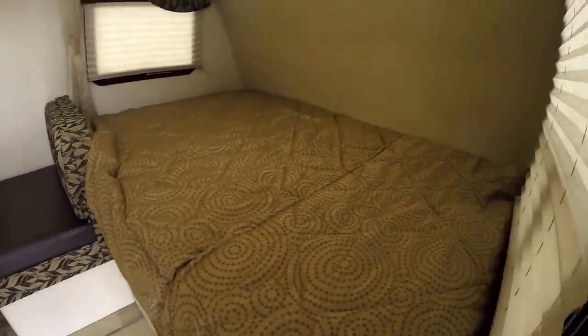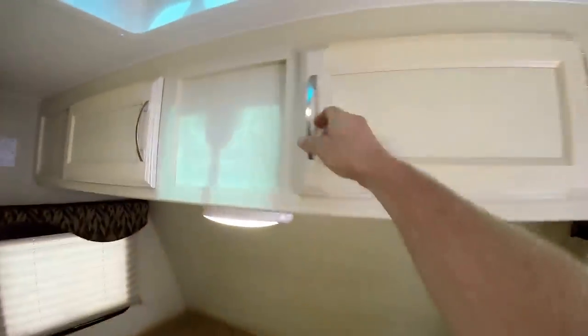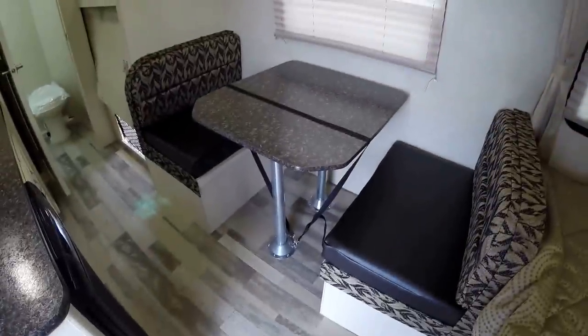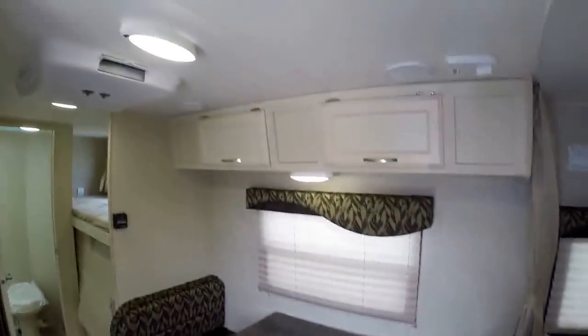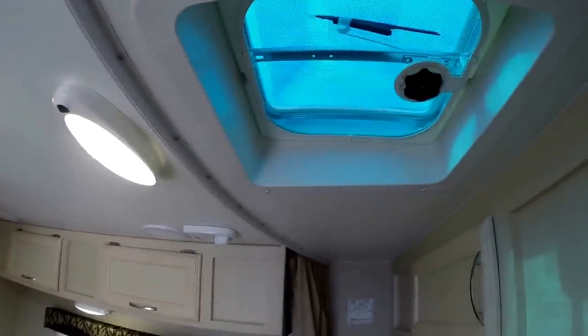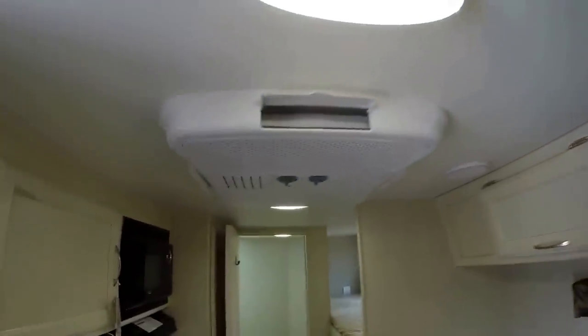Nice big bed up front with lots of storage. Nice light-colored cabinetry — it really makes a small camper feel a lot bigger with the light colors. You've got the dinette that goes into a bed, with plenty of storage up above it. Smoke detector right above me. Vent above the bed. There's your TV antenna, and your air conditioner is right there.